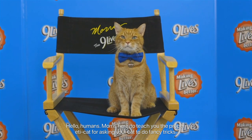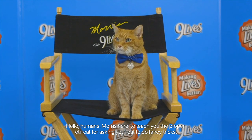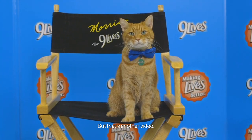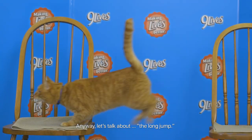Hello, humans. Morris here to teach you the proper etiquette for asking your cat to do fancy tricks. It's best to try this after you've convinced your cat to sit when you ask, but that's another video. Anyway, let's talk about the long jump.